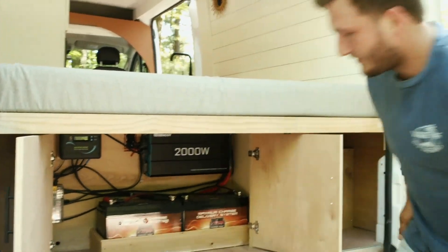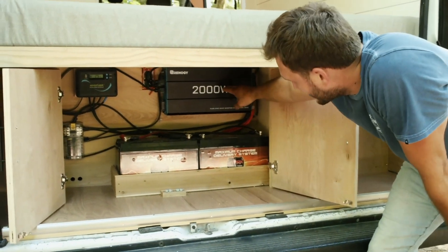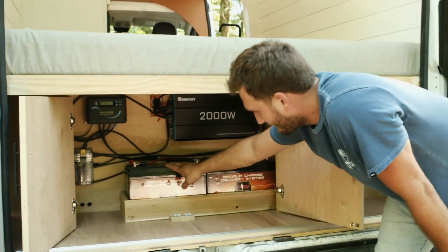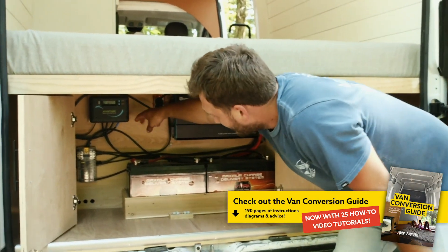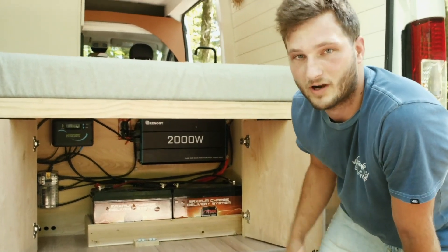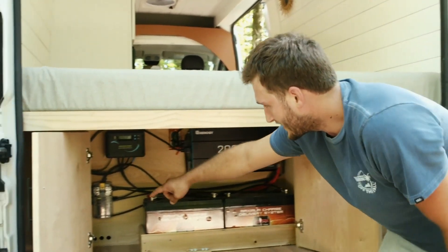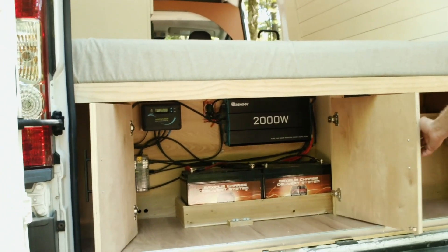Here's exactly what we have for the electrical system: a 2000-watt Rennergy inverter for all your AC power needs, 300 amp hours of AGM VMAX batteries, a solar charge controller hooked up to Bluetooth so you can use your phone to see how much solar you're bringing in or how much power is going out, and a fuse box. Pretty simple, but it gets the job done and it looks good.